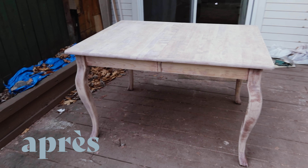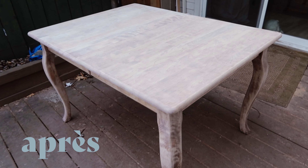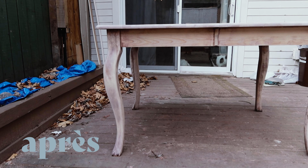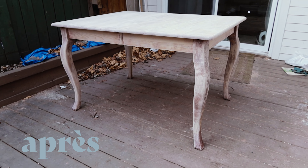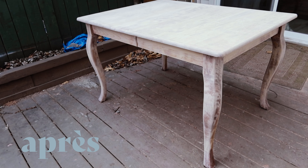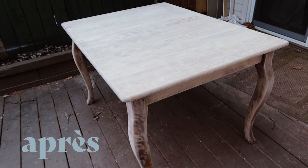Et voilà le résultat ! C'est presque un petit style shabby chic de cottage anglais si je puis dire. J'espère en tout cas que cette vidéo vous aura plu. N'hésitez pas à me laisser un commentaire pour me dire ce que vous en pensez, si vous aimez ce relooking de table ou si vous préfériez avant. Dans tous les cas, je vous souhaite une très belle journée, une bonne semaine et à très vite pour une prochaine vidéo !